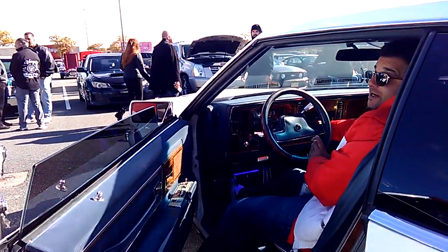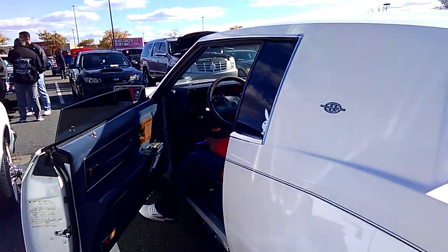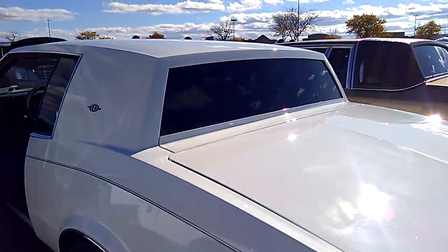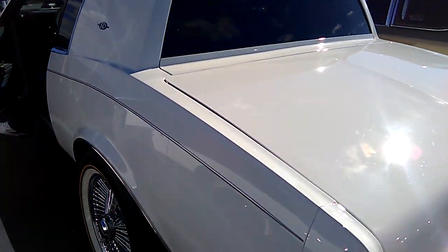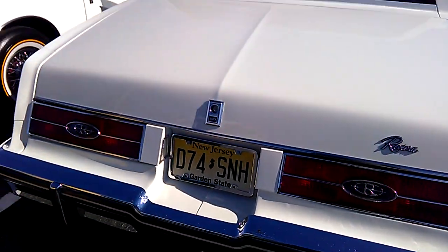It's the nicest Riviera you're going to see on the street. That's why I'm filming it, so the whole world can see it. Of the E-bodies, General Motors really did it up for these. These came out in '79. There was a trio — you had the Eldorados, the Tornados, and the Rivieras.